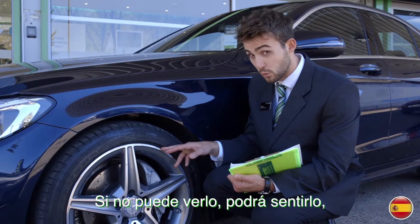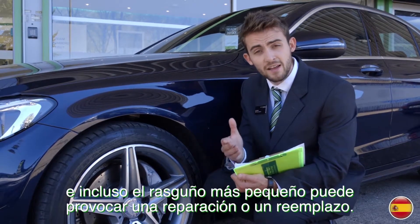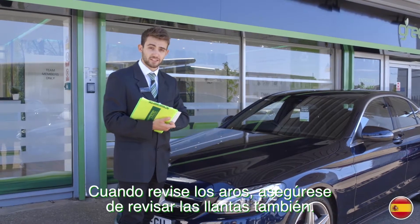If you can't see it, you will be able to feel it, and even the smallest scratch can result in a repair or a replacement. When you're checking the alloys, make sure you check the tyres too.